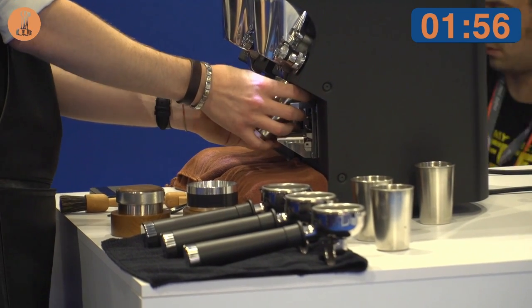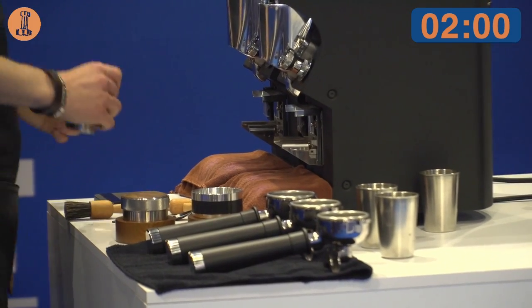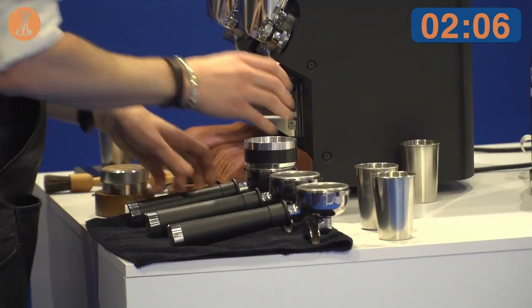After that, the cherries are pulped and dried on a parabolic dryer at 35 degrees for eight days, improving the sweetness and an incredible flavor of papaya.